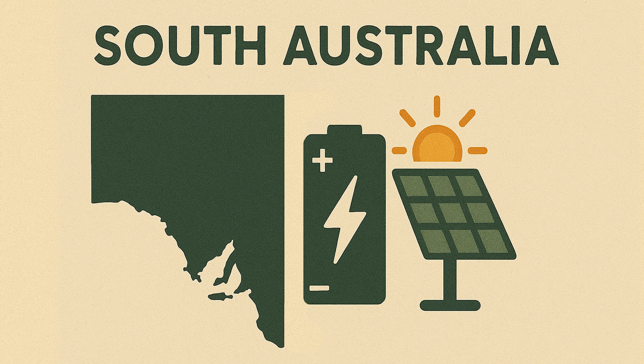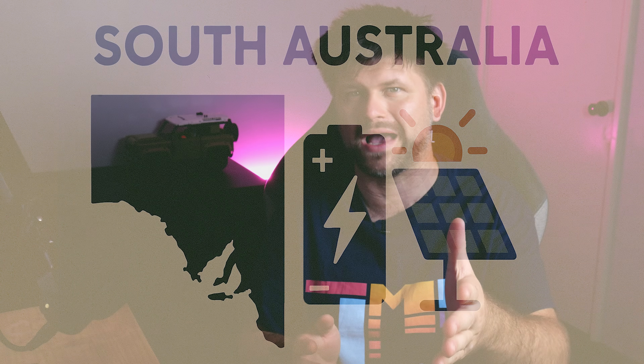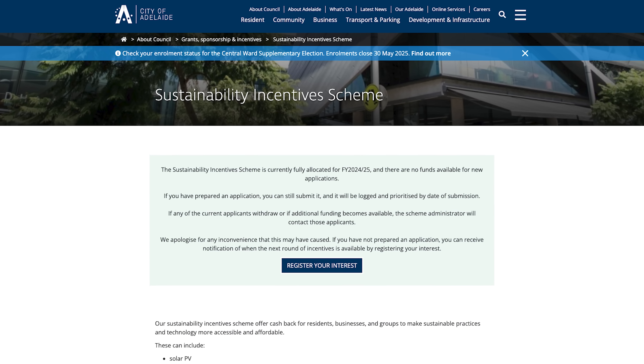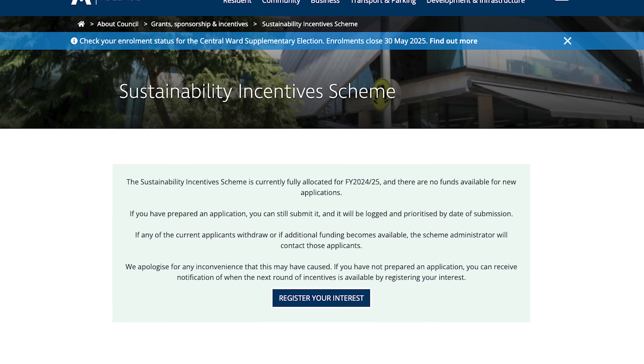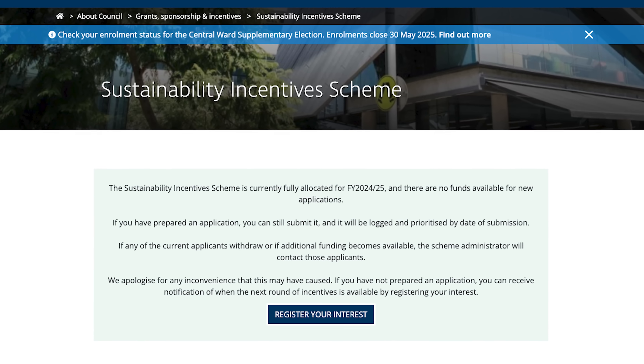South Australia's previous Home Battery Scheme is now closed to new applicants, so South Australia has no statewide battery subsidy right now. The one exception is the City of Adelaide Council, which offers a local scheme giving up to 50% off a home battery, capped at $2,000.